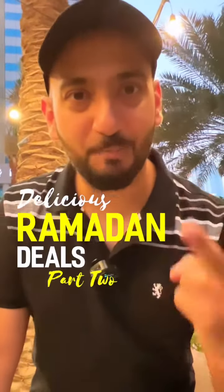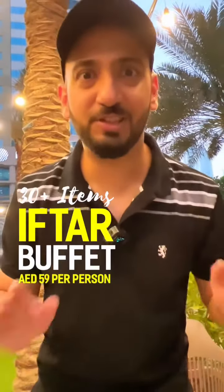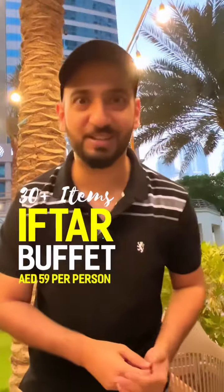Delicious Ramadan deals part 2 — 30 plus items for just 59 dirhams guys, check this out.